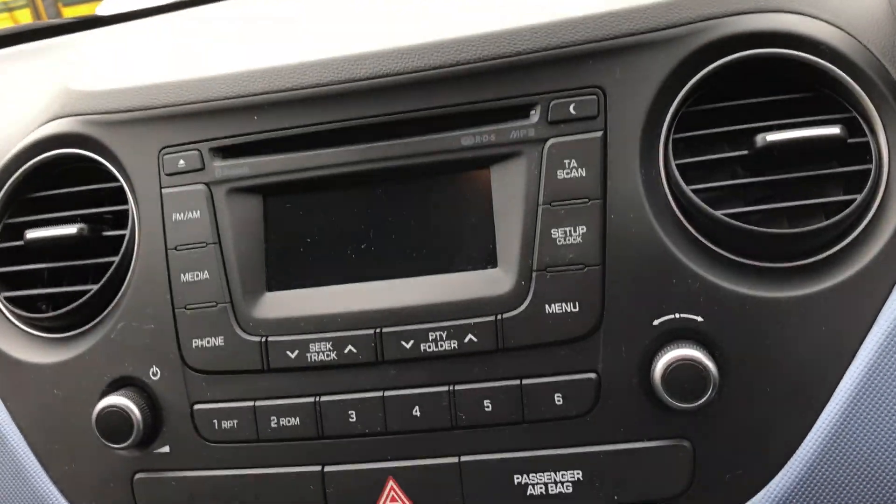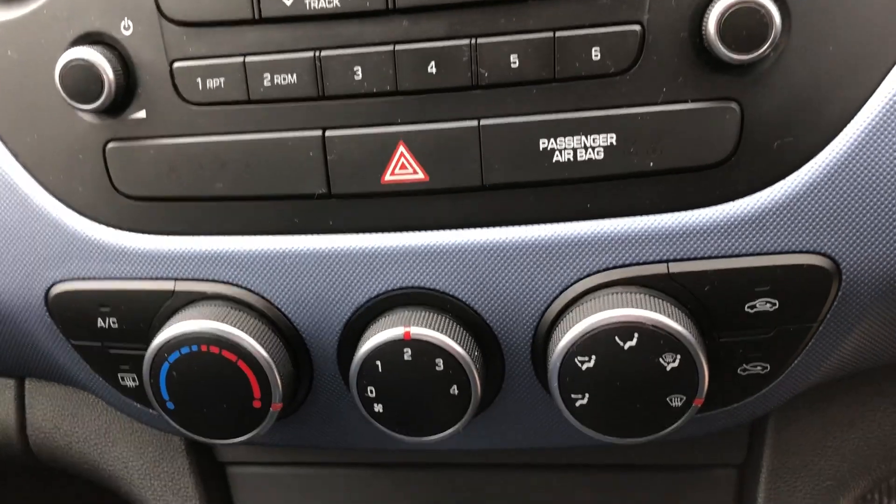So we've got the FM, AM and Bluetooth controls, your air conditioning, and there is a cubbyhole that has your USB and 12 volt socket.